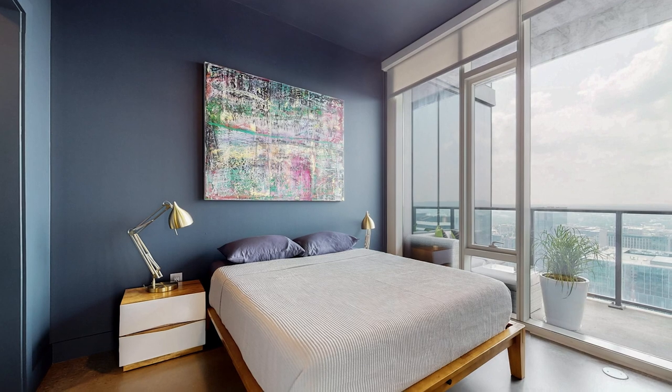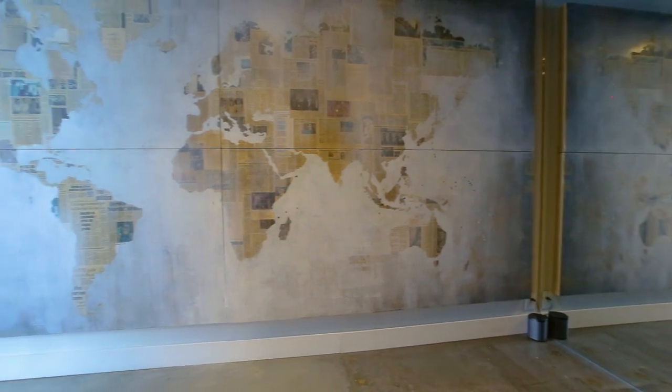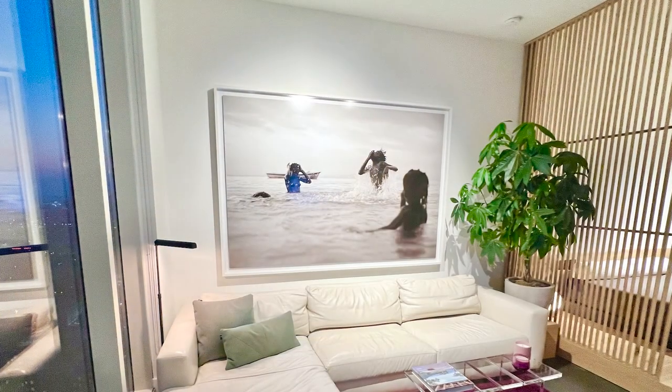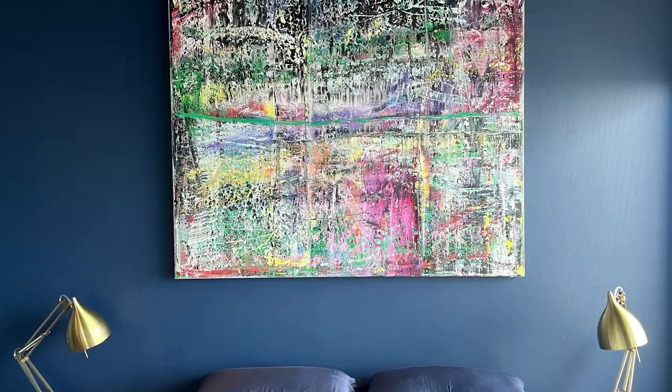We spared no expense when it came to really expanding the living space. I also love art — I collect art — so we definitely put a lot of emphasis on creating a lot of open wall space to be able to hang art, which is something unique.